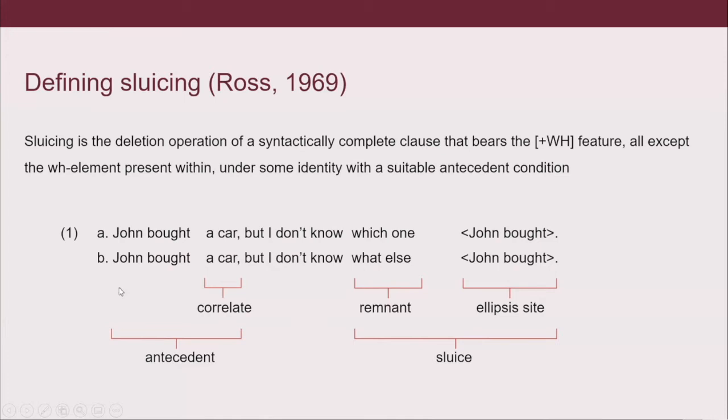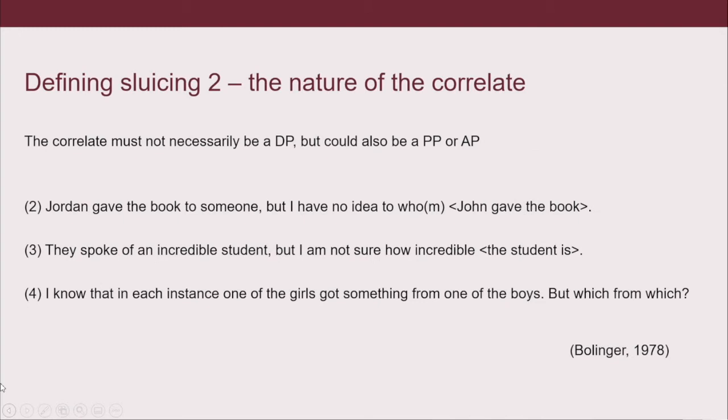1B is a contrastive version of a sluice — that's the difference between the two. The correlate doesn't have to be a DP necessarily, but can also be a PP or an AP. In example 2 we have a PP: 'Jordan gave the book to someone, but I have no idea to whom Jordan gave the book.' — it's supposed to be Jordan there, I got too keen on 'John' from the previous slide, sorry about that.